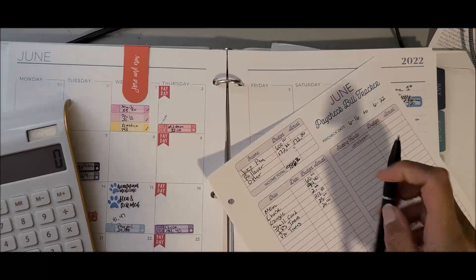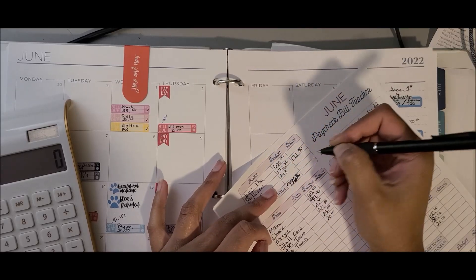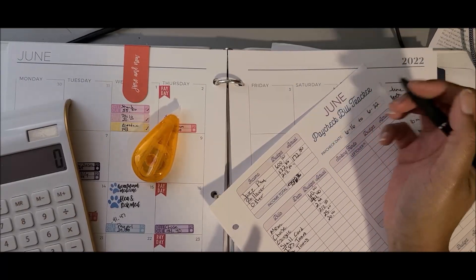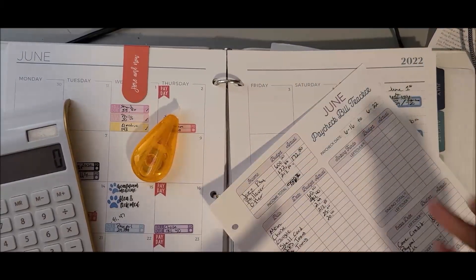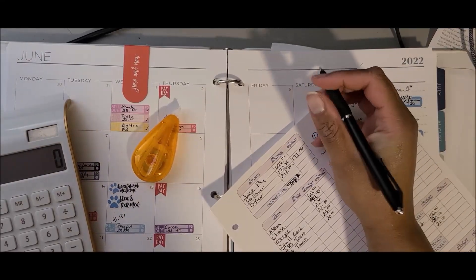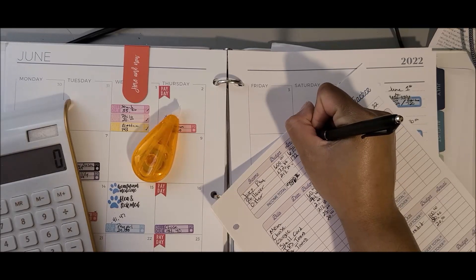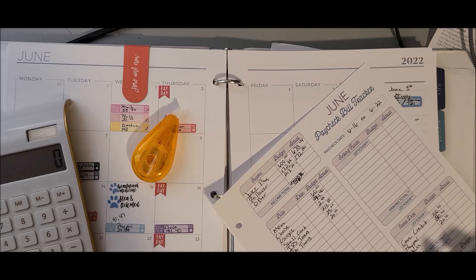I am pulling in $213.50 out of my car sinking fund to pay my Shell gas card. What I do is use that to get my gas and then, because I get a discount, I pay it off in a lump sum — I just save the money into a savings account. My paycheck is $678.14 and I normally budget for $600 because that's normally what my paychecks run around.